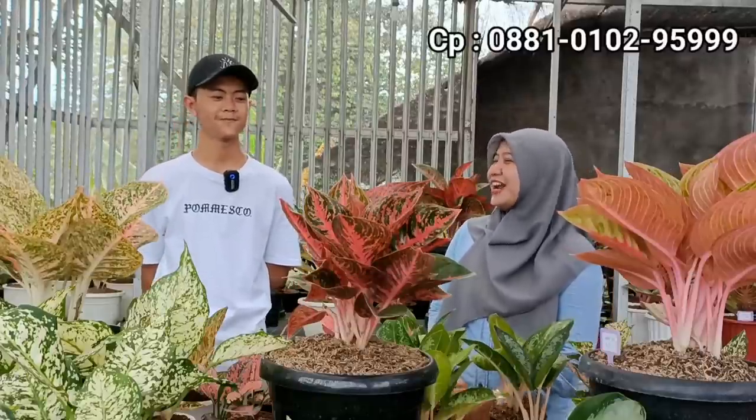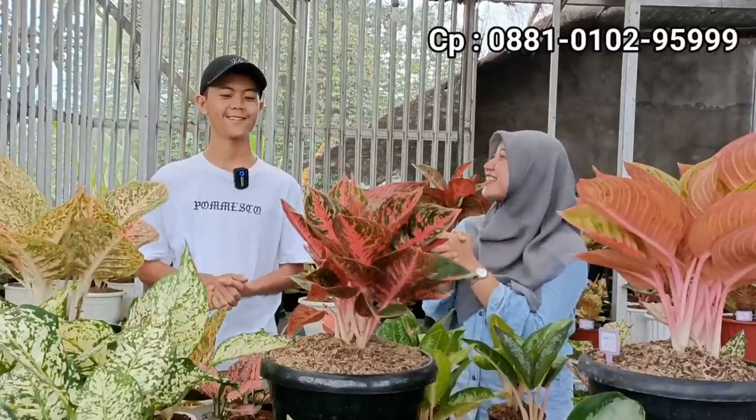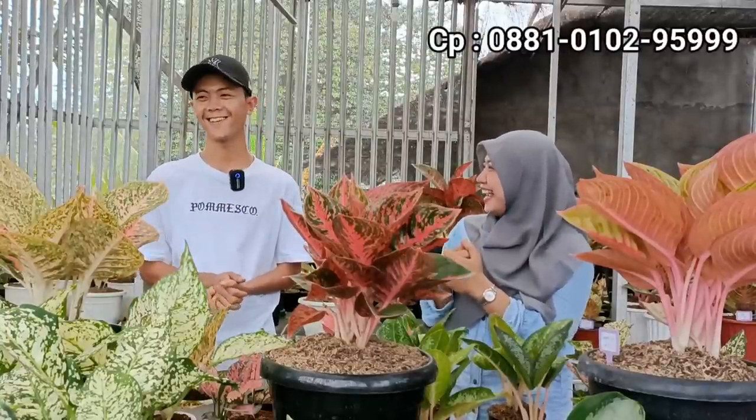Bogor, Kecamatan Gunung Sindur. Mas Firman, apa kabarnya? Alhamdulillah, Mbak. Sehat ya? Seger nih, makin ya, abis tahun baruan ya.